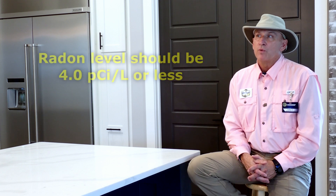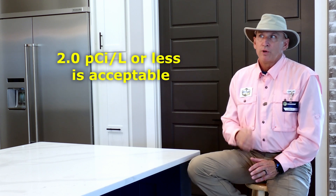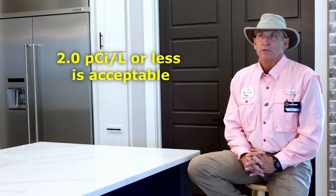Typically in a real estate transaction, you're limited in time. So we use a type of device that allows us to provide results within a 48-hour period. It'll actually produce sort of an EKG that shows the levels, and they'll fluctuate during that timeframe. The point is to get an average — the EPA measures it in something called a pCi/L, and they want to see a level of 4.0 or less. That's the target point. 2.0 is the acceptable level. 4.0 is maybe we better do something. And the only way to know what is there is to have someone conduct a test.